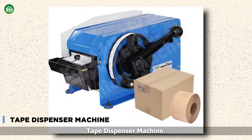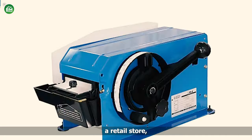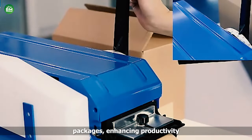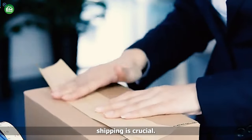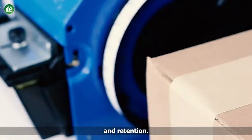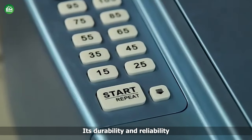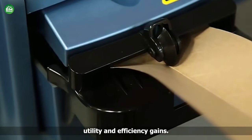Tape Dispenser Machine. A tape dispenser machine is a versatile tool for various business ventures. Whether you're establishing a packaging and shipping company, a retail store, or an office supplies enterprise, this machine proves indispensable for efficient packaging operations. Its ease of use streamlines the process of sealing packages, enhancing productivity and ensuring consistent quality in packaging. In e-commerce, where timely and secure shipping is crucial, the tape dispenser machine enables swift packaging, contributing to customer satisfaction and retention. Furthermore, businesses focusing on gift wrapping services can benefit from its precision in applying tape neatly and securely, enhancing the presentation of gifts. Its durability and reliability make it a cost-effective investment for businesses of all scales, promising long-term utility and efficiency gains.